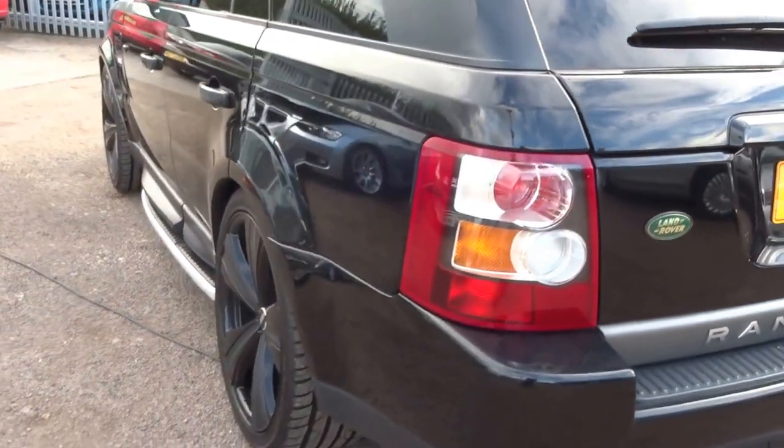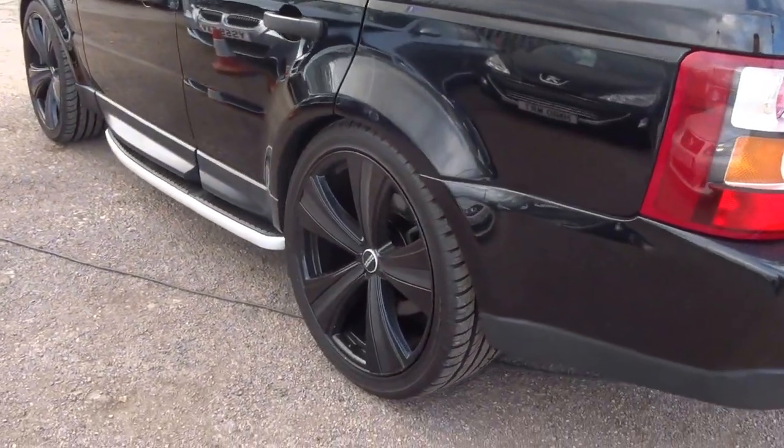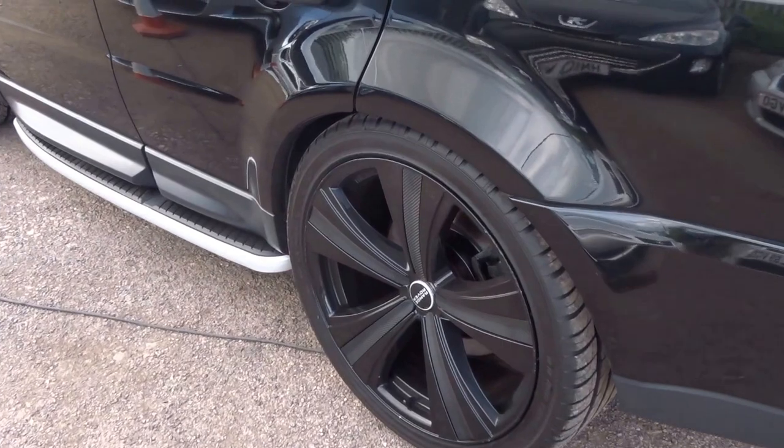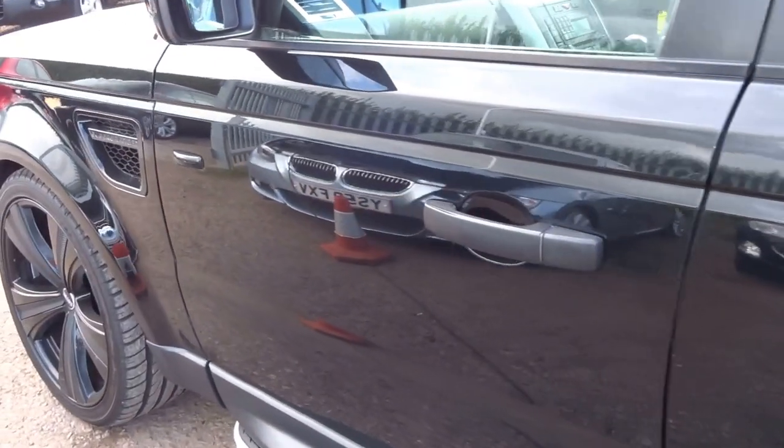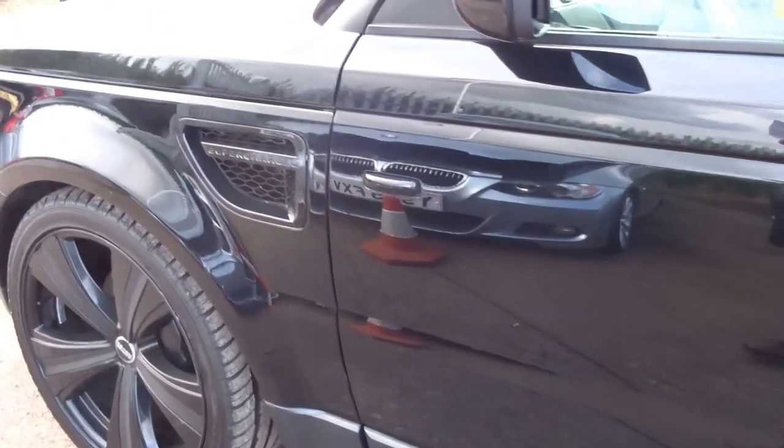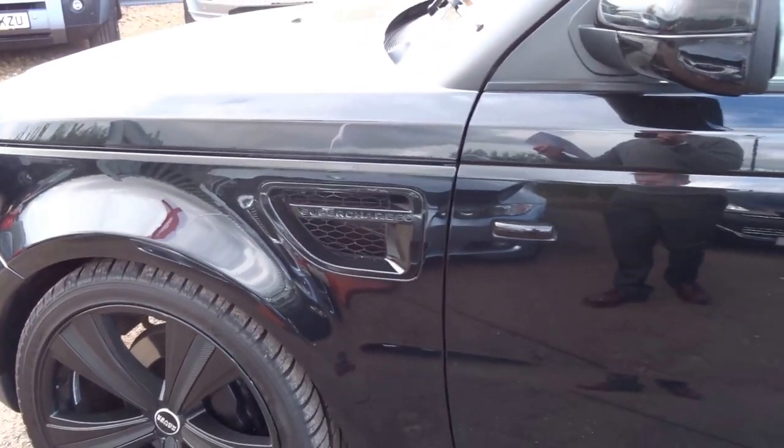Coming around to the nearside of the car. It does about 30 odd miles to the gallon, 188 brake horsepower, 324 foot pounds of torque with a top speed of 120 miles per hour.